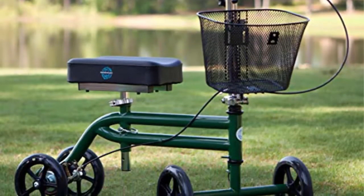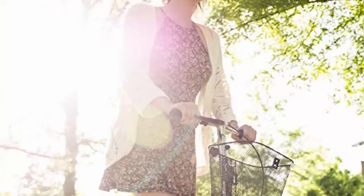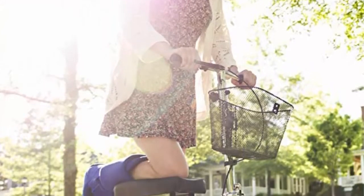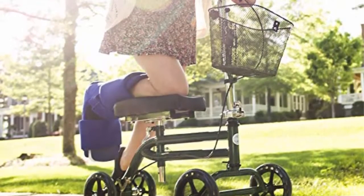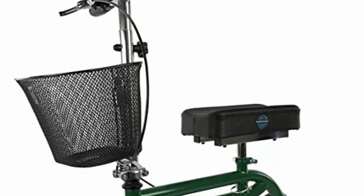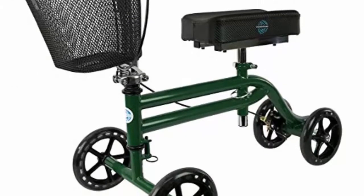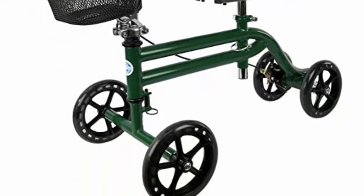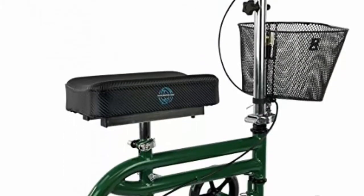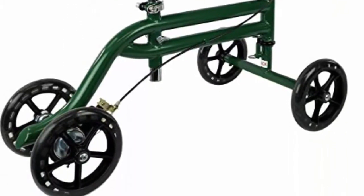This steerable knee scooter features four 7.5-inch non-marking rubber wheels, a comfortable 3.5-inch thick contoured knee platform that is left or right leg compatible, and a free basket. It also features handlebars with a quick folding mechanism for easy transport and storage, dual ankle design for extreme durability, and fully adjustable handlebars and knee platform. This lightweight yet sturdy knee walker offers a robust 300-pound weight capacity and is recommended for individuals with heights from five feet to six feet six.